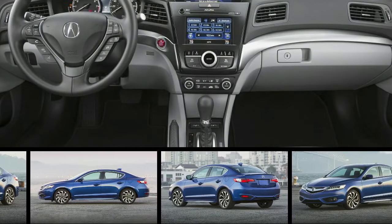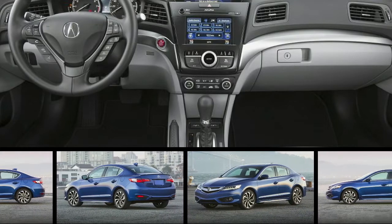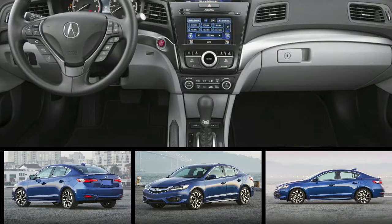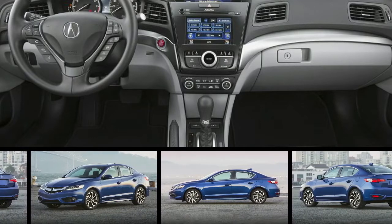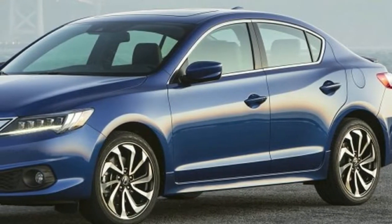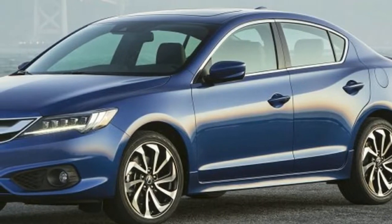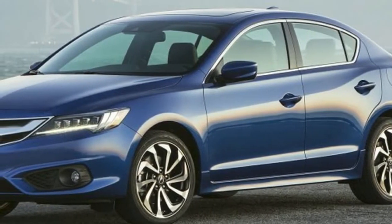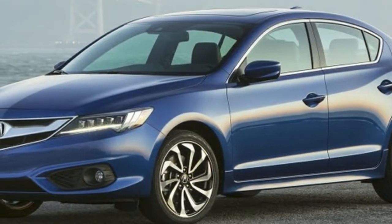The Acura ILX is a luxury front-wheel drive compact with simple choices compared to some of its rivals: one engine, one transmission, and three trim levels. Edgy and sporty, it uses a sharp 2.4-liter four-cylinder engine and paddle-shifting twin-clutch eight-speed automatic transmission. It makes 201 horsepower and 180 pound-feet of torque.